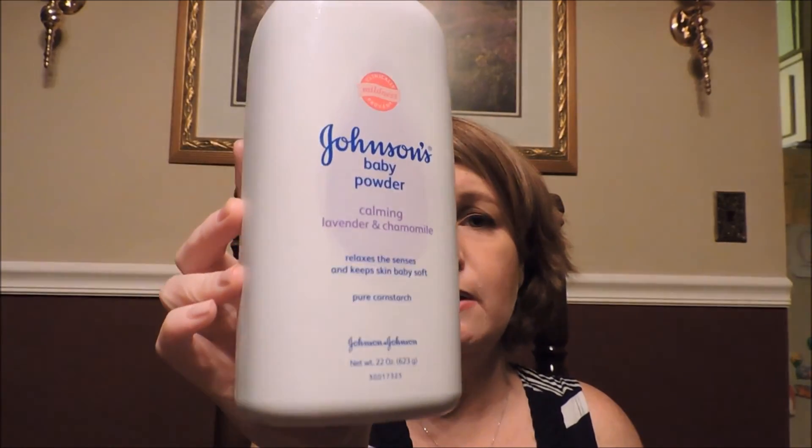Johnson's Baby Powder in Lavender and Chamomile — I have to have baby powder every time I shower. After I get out I put it under, you know, the girls and in the other girly areas just to feel nice, clean, and fresh. And I also have another sleep aid here — told you I go through those.